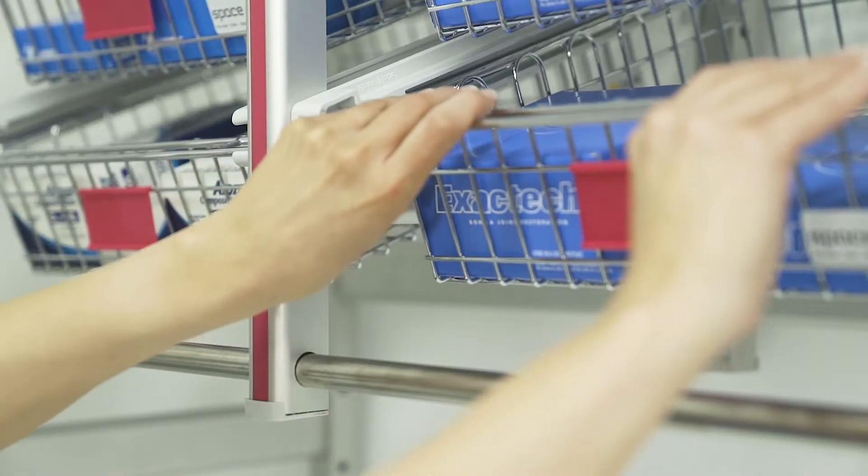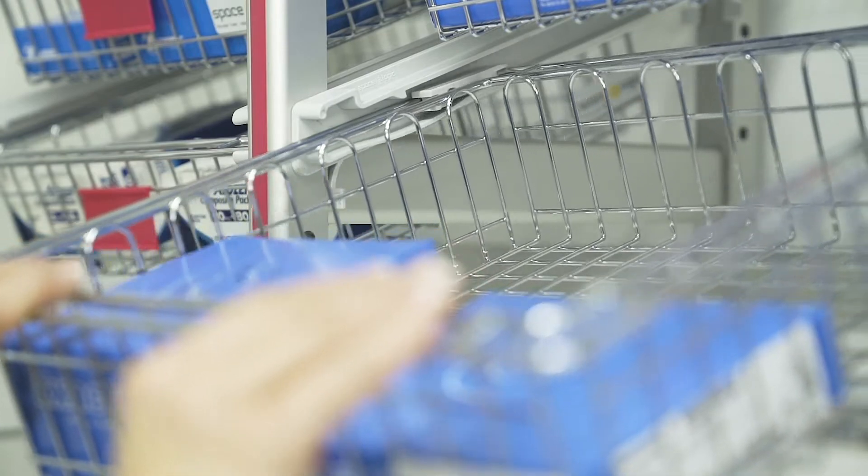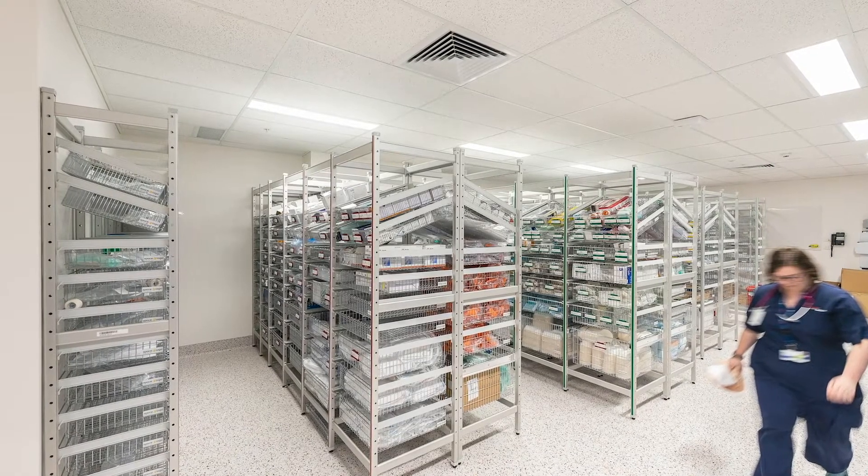And that's just by having an effective stock management plan. By using the SpaceLogix system everything's front of house — nothing's hidden, nothing's behind. So you know that you're ordering the right amount every single time you go up there to order.